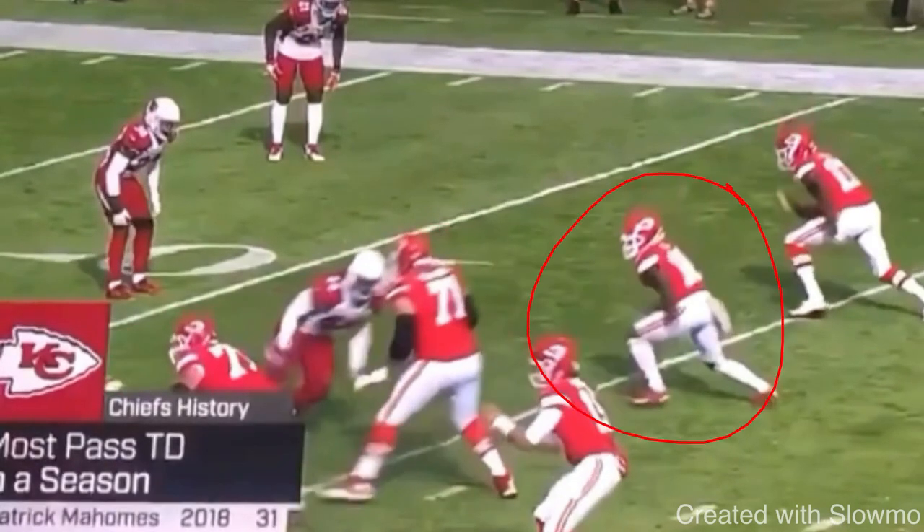Now we're looking at a goal line stop route, curl route, hook route from Tyreek Hill and why this is such a good route. As a fast wide receiver, a lot of times guys who are really fast struggle at the break point. They have so much speed but they struggle having that explosive change of direction. And because they're so twitchy, they tend to give away their routes with an indicator too early — and that is something you really want to avoid.